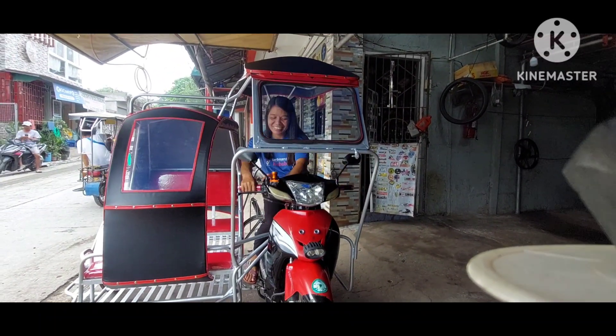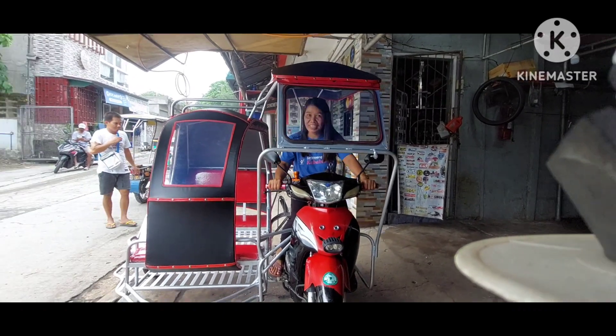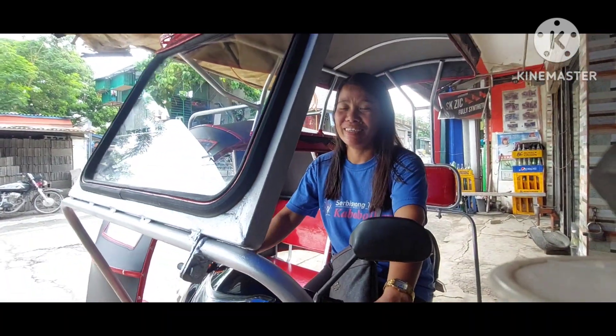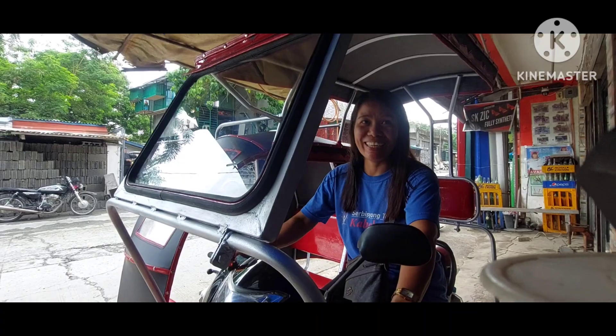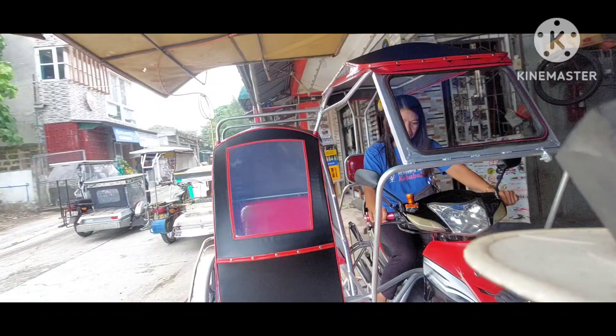Pag-sabihin na lang kay sir. Maraming salamat — nasa trabaho pala. First time mo ba? Pero si single okay ka. Hindi bali, sige — marunong sa single yan, pero magaling sa sidecar. Tapos natin si ma'am Vicky.